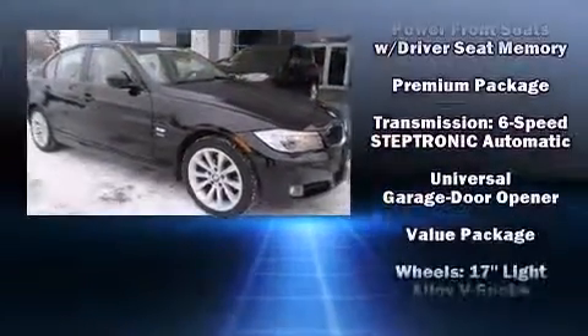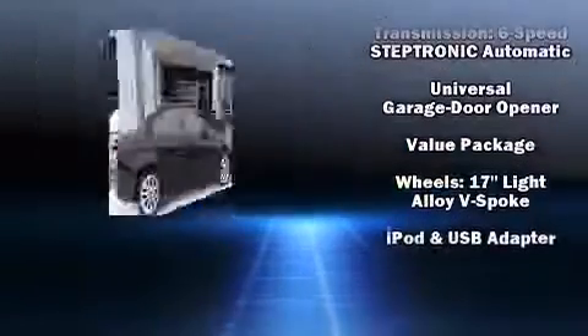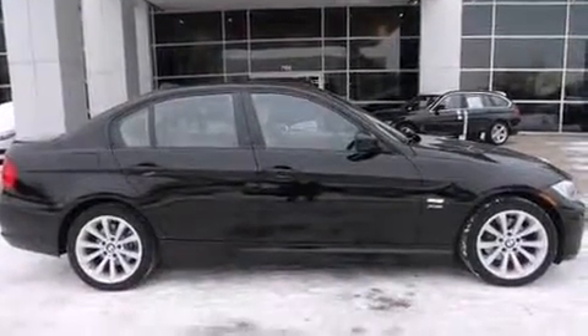This vehicle has achieved certified pre-owned status by passing BMW's rigorous certification process. Our knowledgeable sales staff is available to answer any questions that you might have.